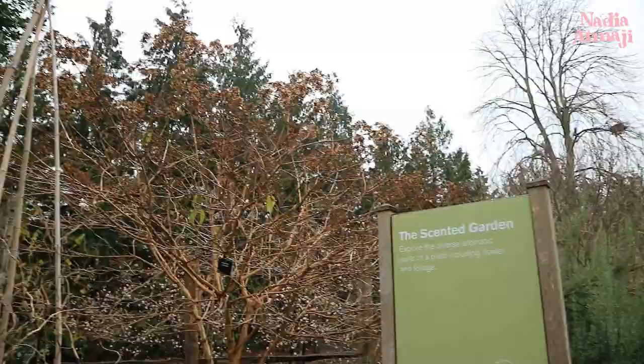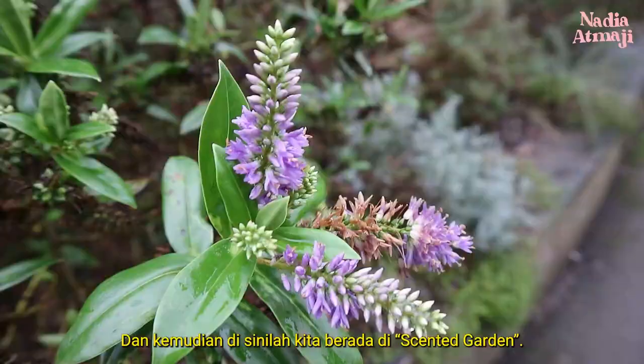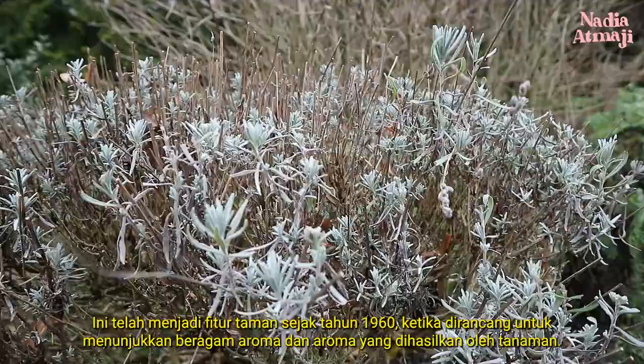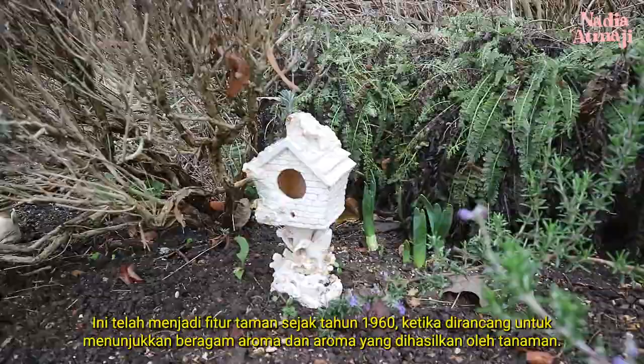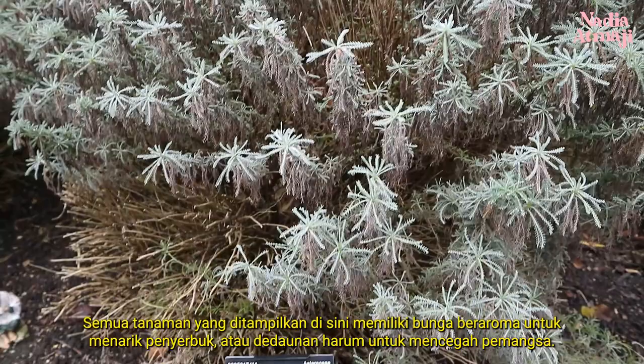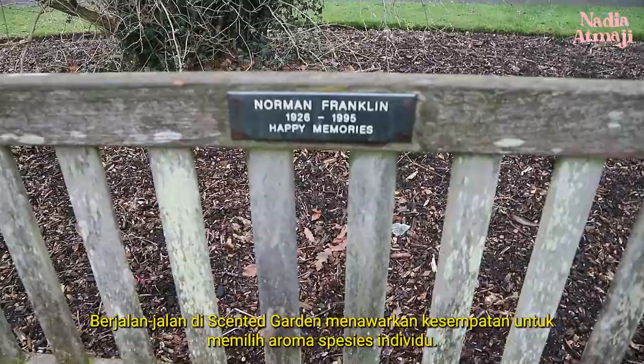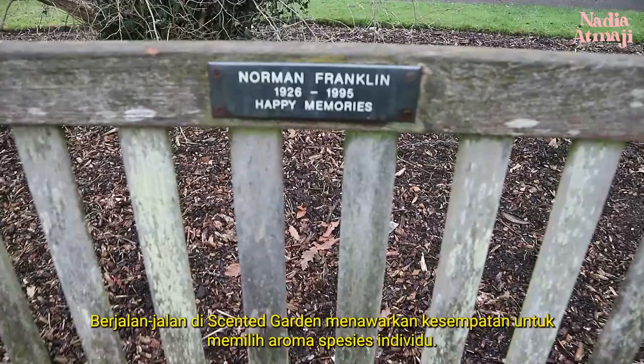And then here we are at the scented garden. It has been a feature of the garden since 1960, when it was designed to demonstrate the diverse range of scents and aromas produced by plants. All the plants featured here have either scented flowers to attract pollinators or fragrant foliage to deter predators. A stroll through the scented garden offers the opportunity to pick out the scent of individual species.